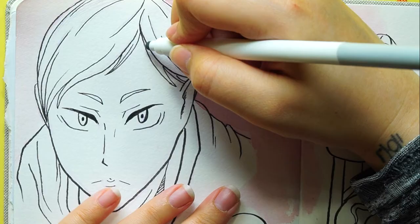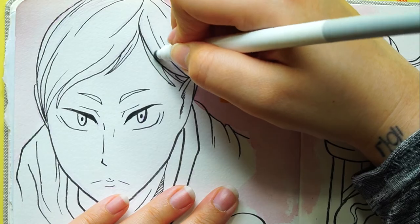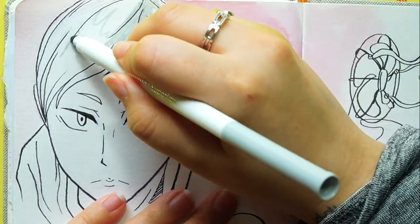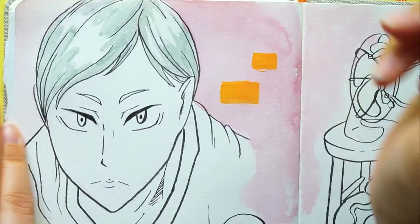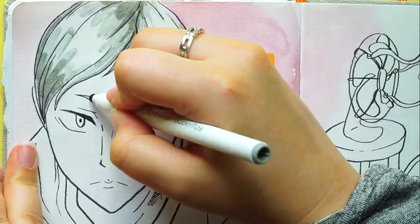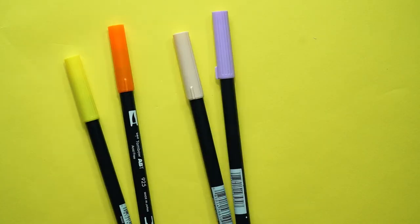Next are my babies — Crayola Super Tips. I am in love with these. You all know they're super cheap and they're so good. Everyone needs to get these. I got the 100-pack so I'm never going to run out of color, and I use them all the time for my bullet journal and my drawings.